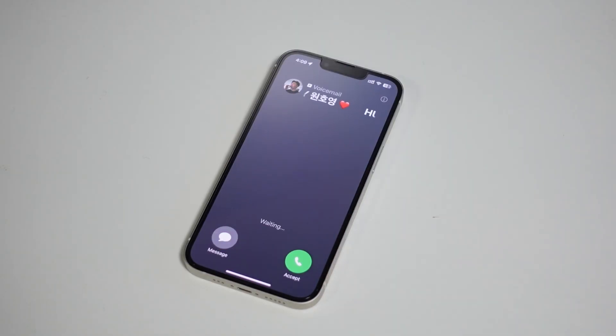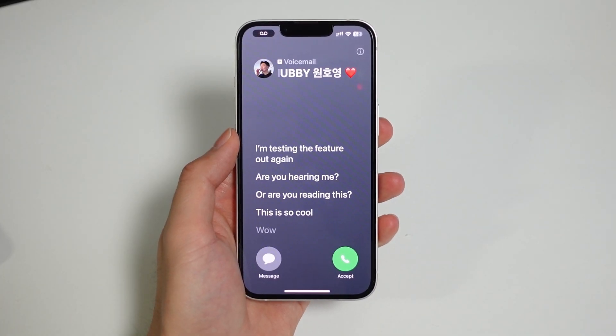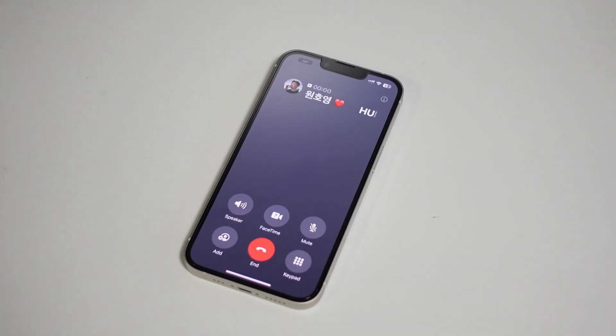Last but not least is live voicemail. I put this last because it's super intuitive, but none of my contacts leave me voicemail — the only ones that do are spam numbers. But anyway, you can get live real-time transcription as someone is leaving a voicemail for you. If it actually is something important, you can pick up during the middle of the voice call.